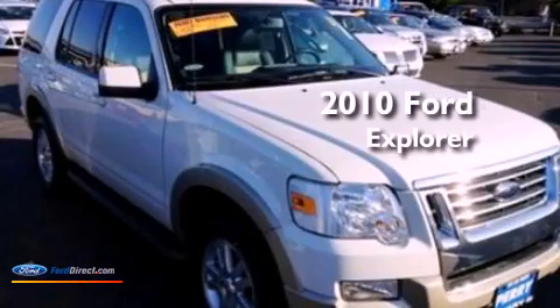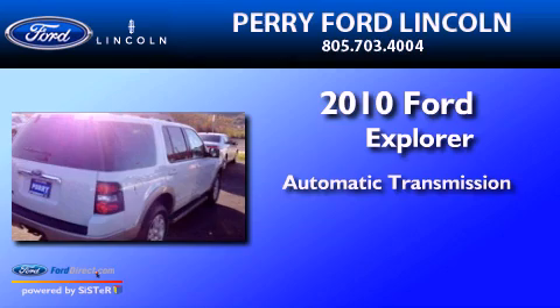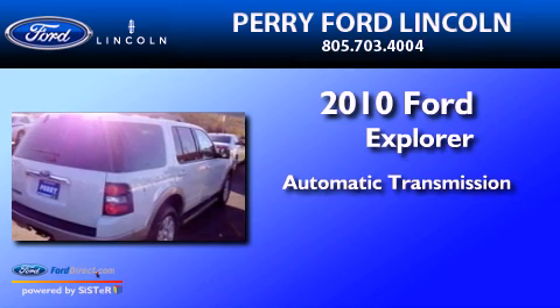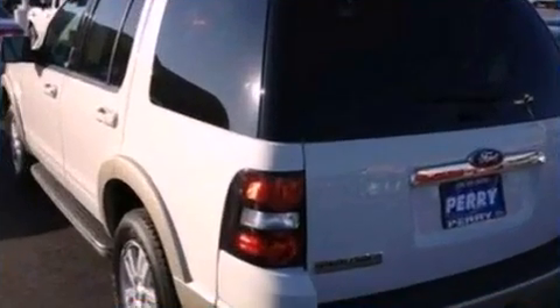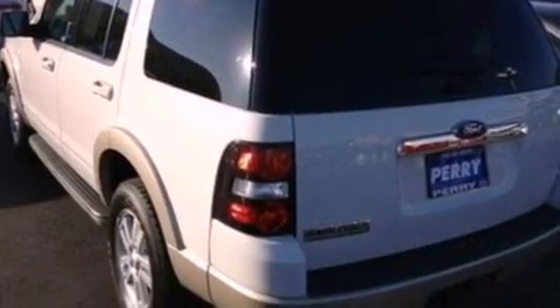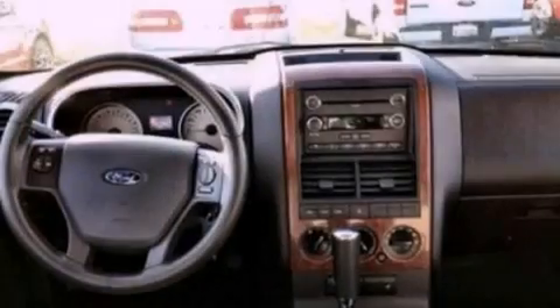This is a 2010 Ford Explorer. This SUV has an automatic transmission and a 4.0-liter V6. Its top features include a double wishbone independent front suspension, traction control and stability control systems.